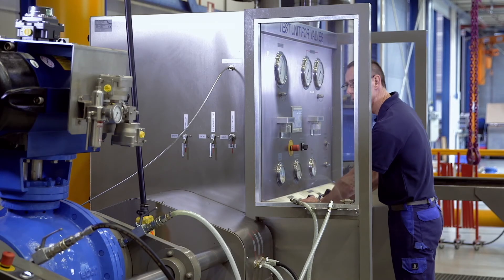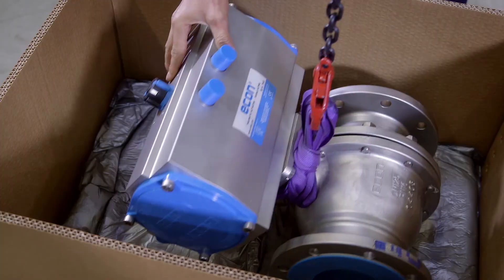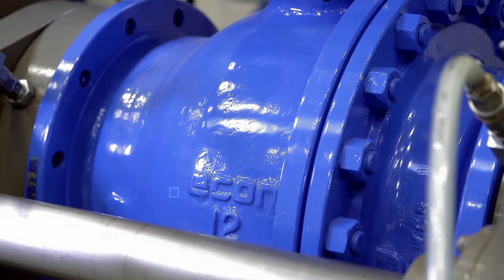Additionally, all Econ valves are function tested before shipment, an integral part of our quality management.